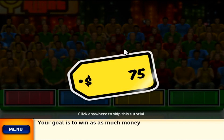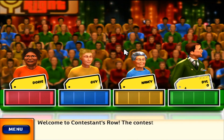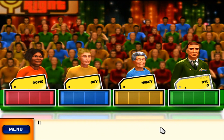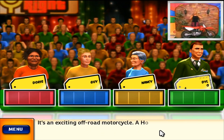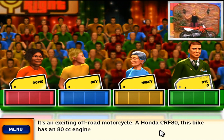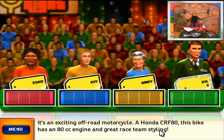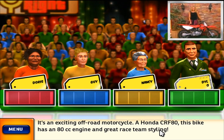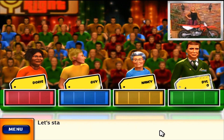Your goal is to win as much money. Welcome to Contestant's Row. The contestant with the bid closest to the actual retail price of the item wins. It's an exciting off-road motorcycle — a Honda CRF80. This bike has an 80cc engine and great race team styling. Let's start the bidding.